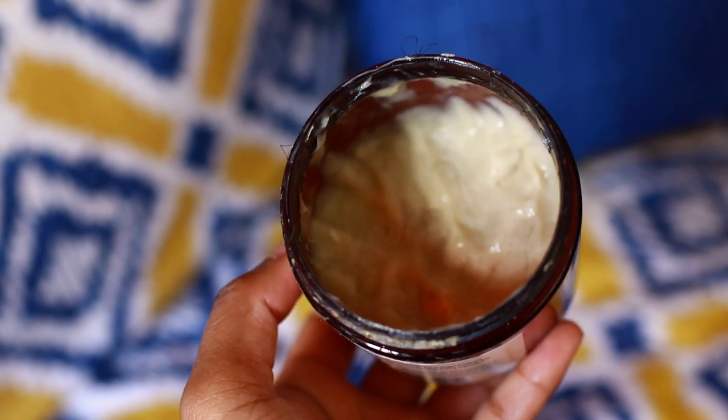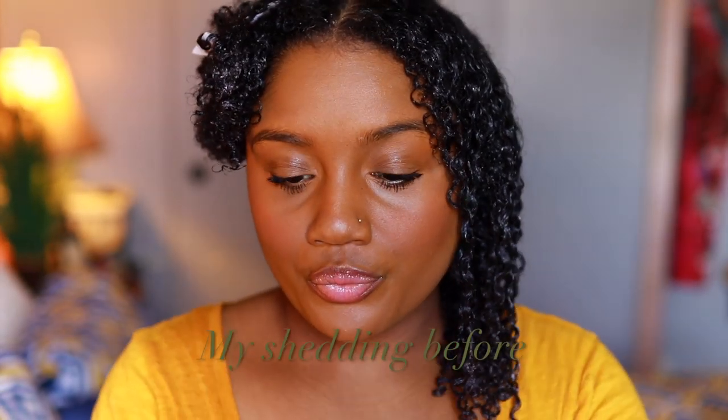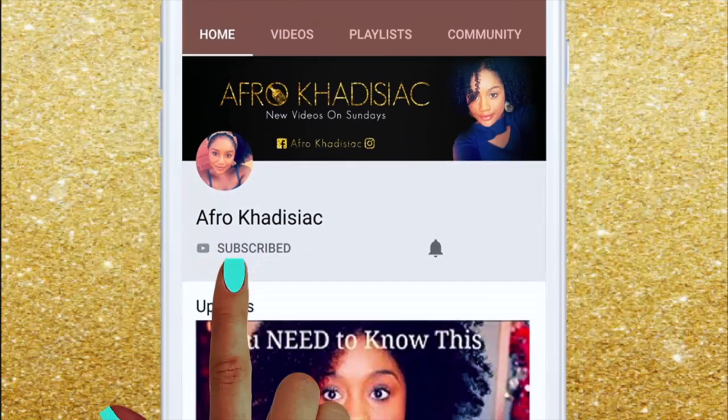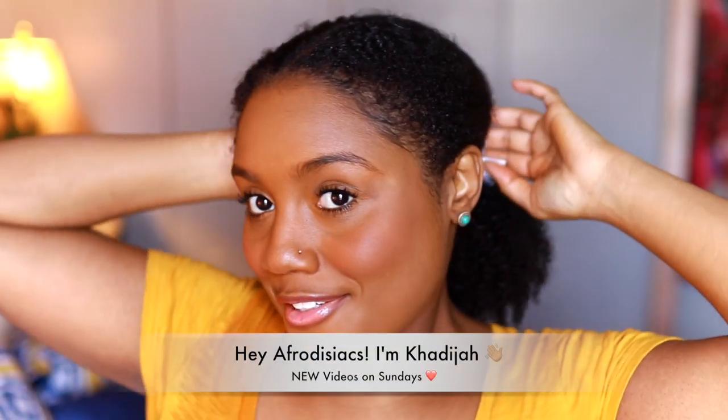Hello, hey Aphrodisiacs, it's me Khadijah.